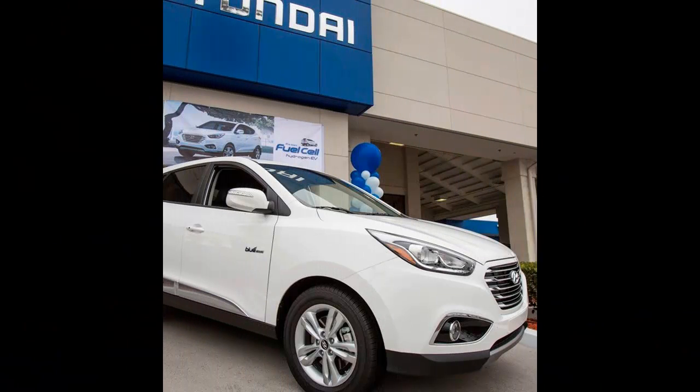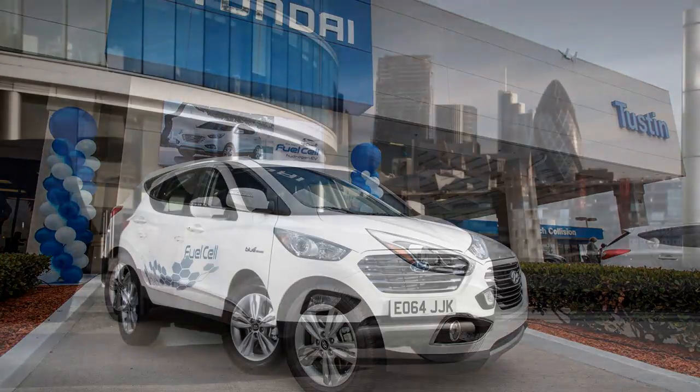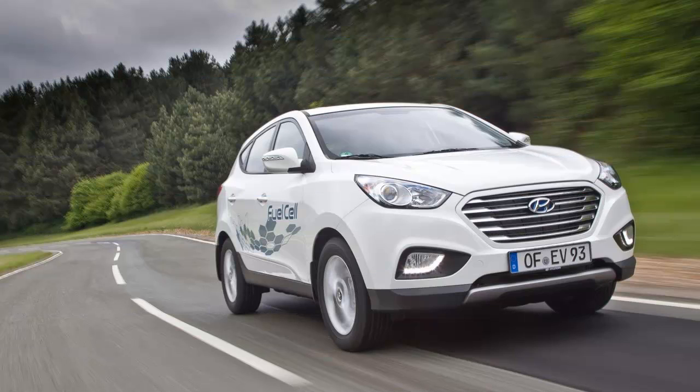The fuel cell vehicle, FCV, is an automotive holy grail that promises the low emissions of a battery electric vehicle, BEV, with the range and refueling convenience of a gasoline-powered car. But with the exception of road-going experiments, the FCV always seems years away.